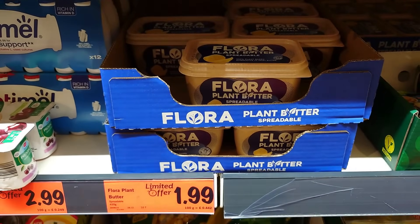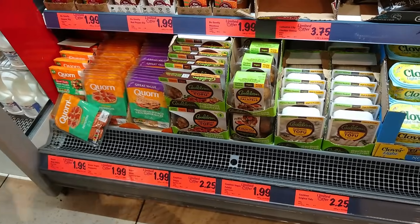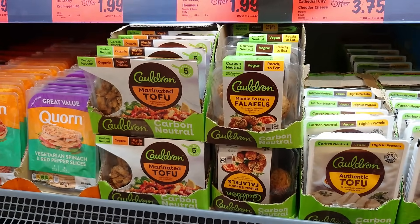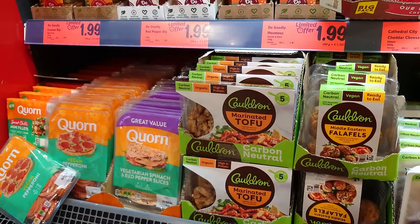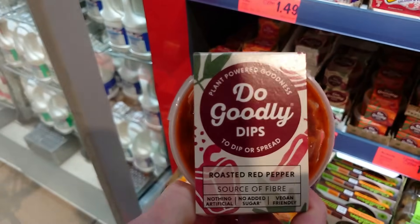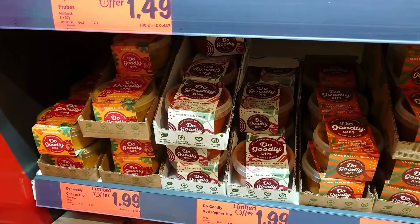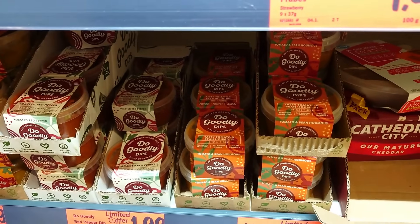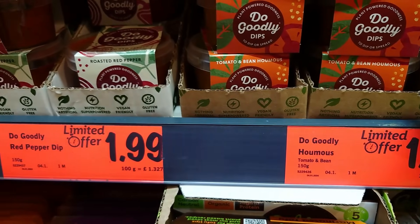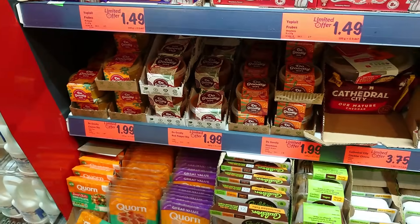Flora plant butter for £1.99. Also in this same section there's a load of Cauldron tofu — love Cauldron tofu — and falafels, and marinated tofu. They've got these Do Goodly dips for £1.99 — roasted red pepper, nacho cheese, and tasty tomato and bean hummus — all clearly marked vegan on the boxes they sit in.